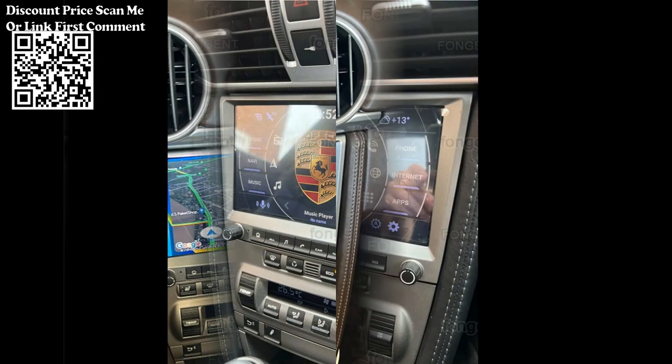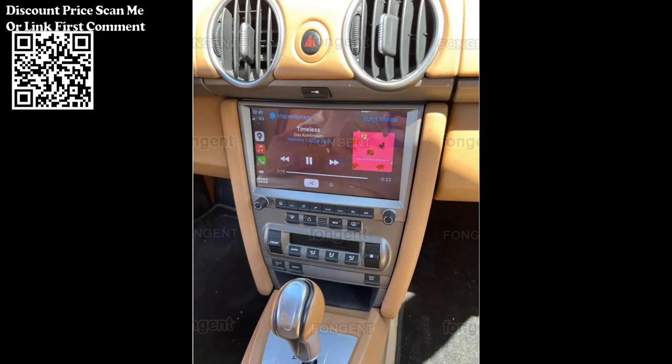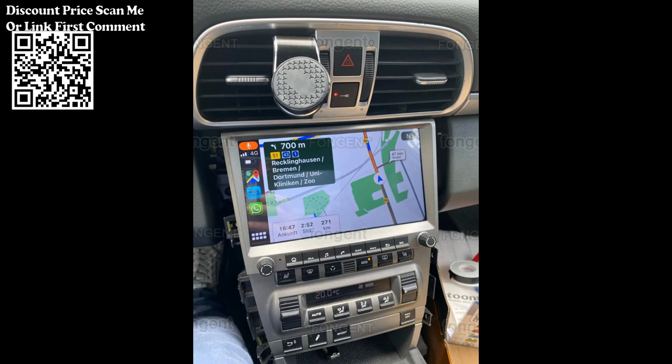Additionally, the system supports multimedia playback, allowing you to enjoy your favorite music, podcasts, or audiobooks through various sources like USB, Bluetooth, or streaming services.